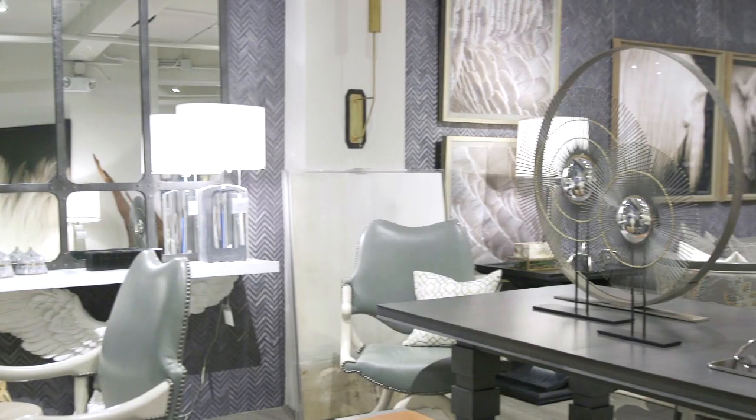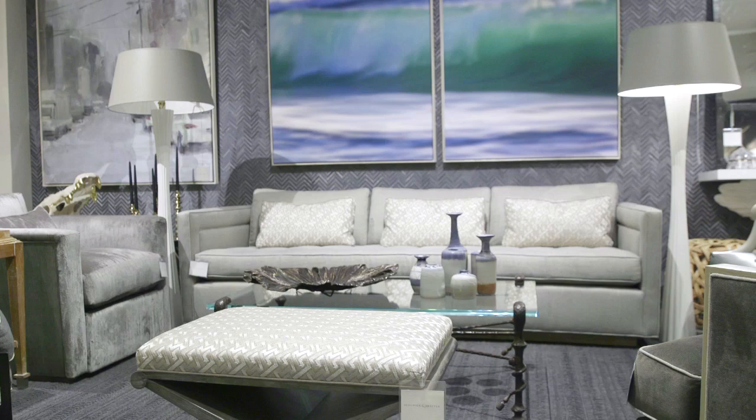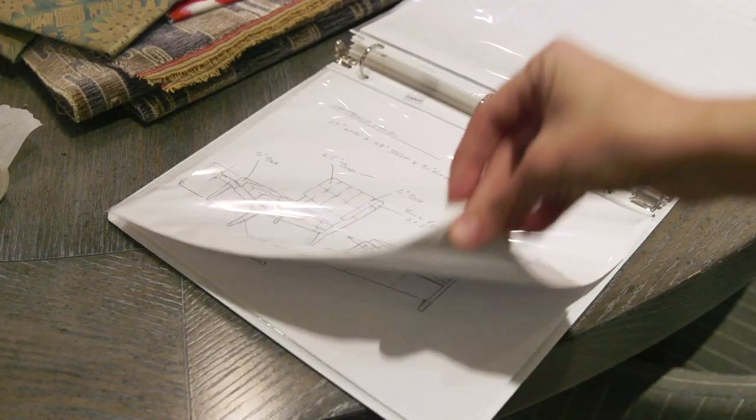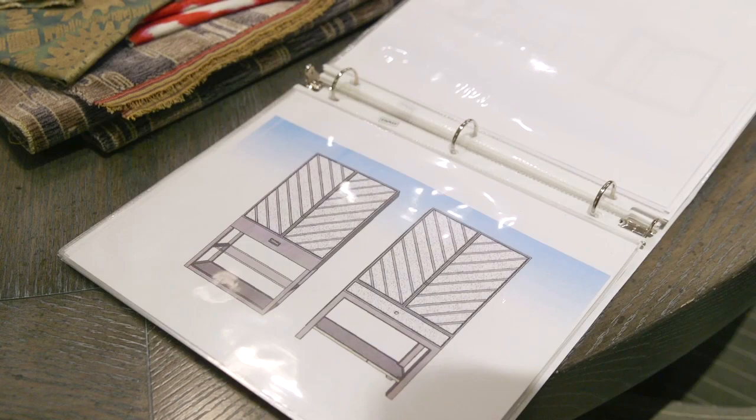First things first, when I get to High Point, the first thing I have to do is check out my own product and see how it's looking on the floor. This market, we are going to have new furniture that we're adding to our collection with Vanguard. We're coming out with some really great new travertine pieces, particularly this round coffee table that I love. We're adding to the collection with our Chatfield ottoman — that's one of my favorite pieces — and now we're coming out with a bed, a really fantastic chair, as well as a bar cabinet.